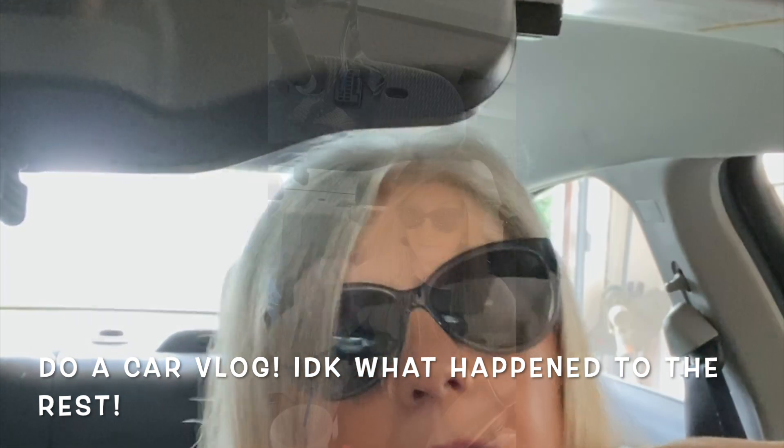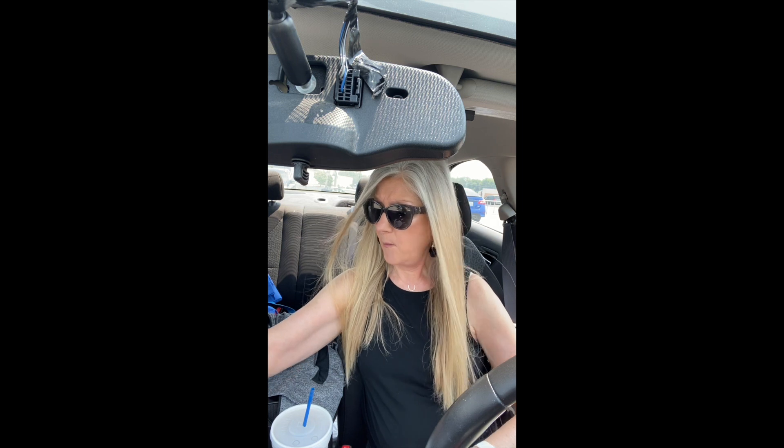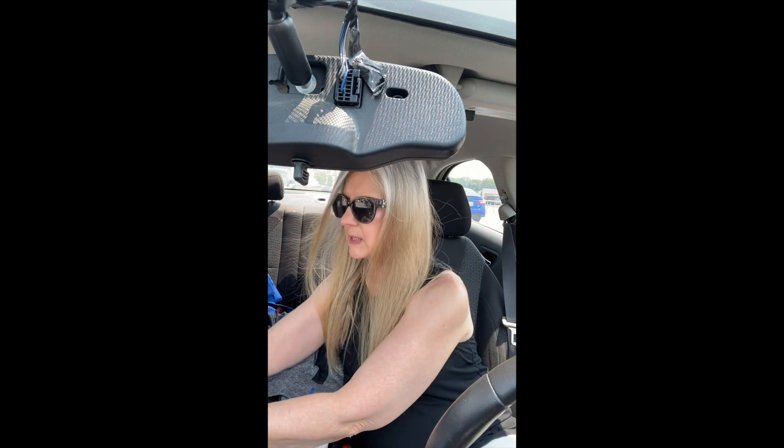Hey guys, it's Karen. I just got out of Target and I'm going to show you what I was talking about — the drawer organizers. I already got, I think, two of these long ones.